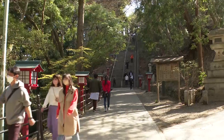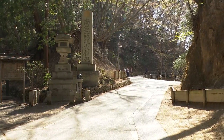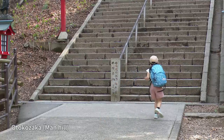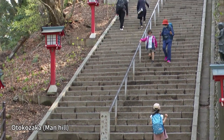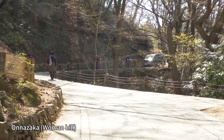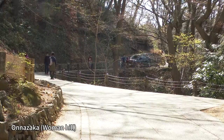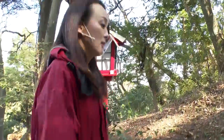Ahead, the path splits into two: a steep staircase and a gentle slope. The left-hand side is called Otokozaka, or man hill, with 108 steps — the number of worldly desires in Buddhist tradition. And to the right is Onazaka, a long gentle slope. Both reach the same destination.